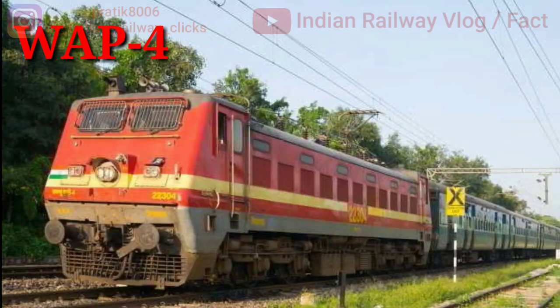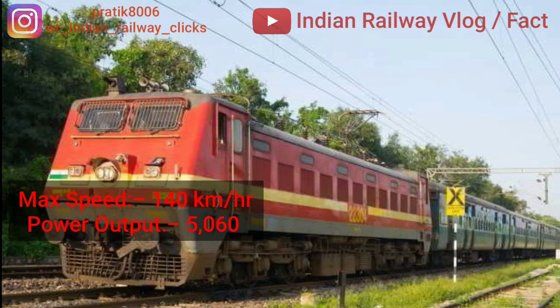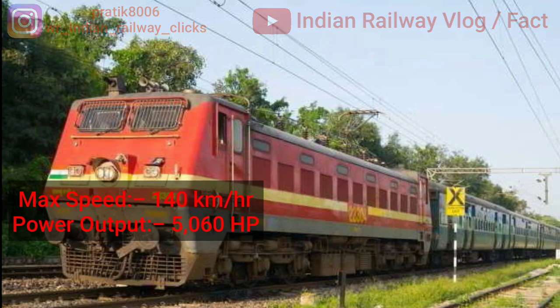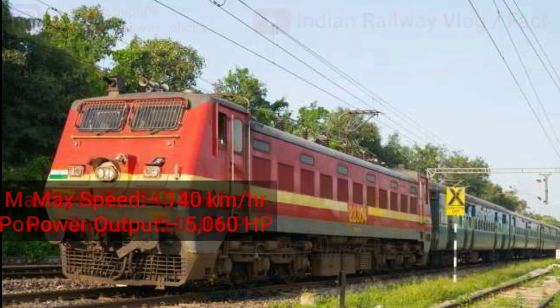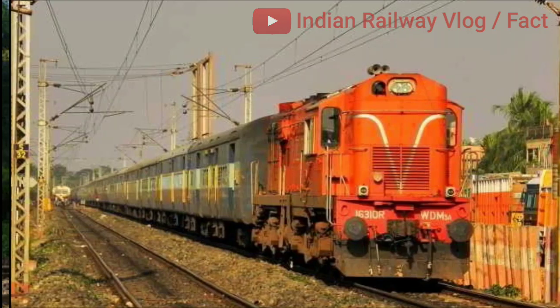Next is Indian locomotive class WAP4. Its maximum speed is 140 km/h with a power output of 5060 hp. WAP4 is a widely used passenger electric locomotive in India. The locomotive was developed after the previous class WAP1 was found inadequate to haul the longer, heavier express trains that were becoming the mainstay of the Indian Railways network.